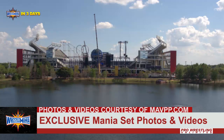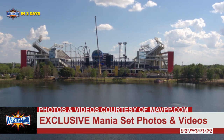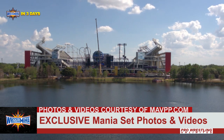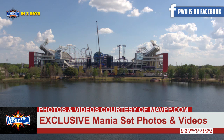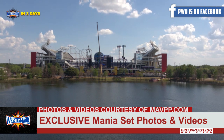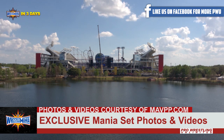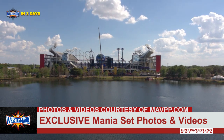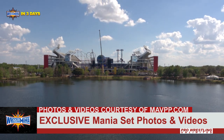The WrestleMania stage, it's coming along. The set is looking good — this is looking super, super cool, and they're pretty much close to being done from what I can see here. I mean, they probably got some last-minute finishes, touches and whatnot. Again, I want to say thank you to Paul from Mid-Atlantic Video and Photography Productions. You can check them out at mavpp.com for sending us these exclusive photos and videos.